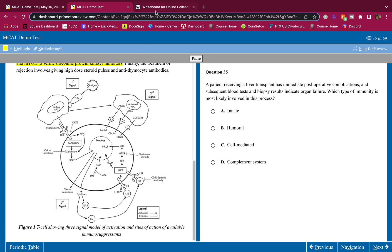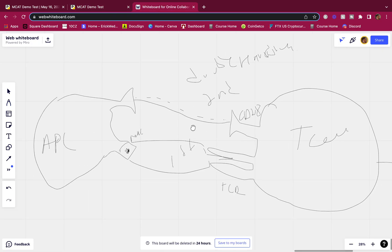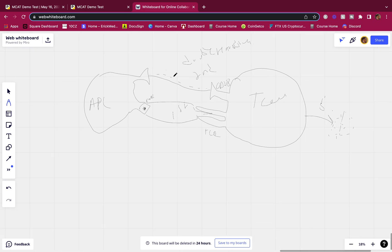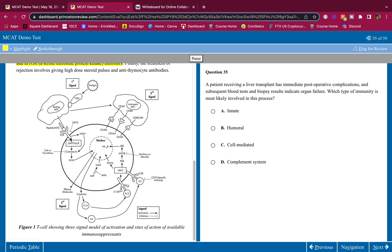The maintenance stage involves long-term immunosuppression, typically required for the life of the organ. Medications used include corticosteroids, calcineurin — a protein phosphatase inhibitor — anti-proliferative agents, and mTOR inhibitors. The treatment of rejection involves giving high-dose steroid pulses and anti-thymocyte antibodies, as shown in the figure. This is what the figure is describing — the T cell, the T cell receptor as the first handshake, the CD28 as the second, and cytokines as the third signal.